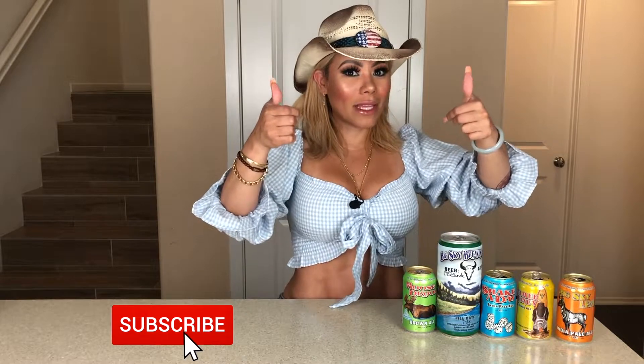Let's continue, guys — we are almost done. Do not leave me, because remember at the end it's Diva's ranking! Don't forget, please give me a thumbs up, share the video with all of your beer-loving friends, colleagues, anybody. Please share the video and make sure they subscribe to my channel and leave me some comments. I need new ideas — don't leave me hanging. I need you!